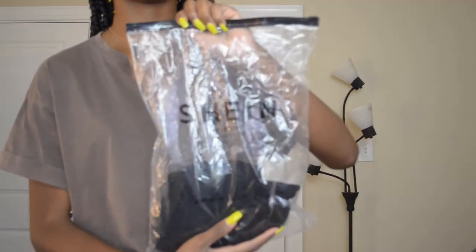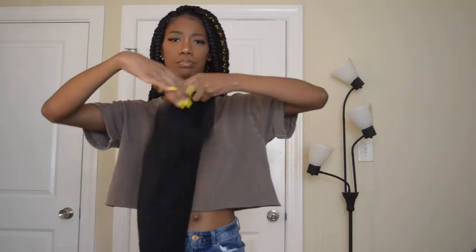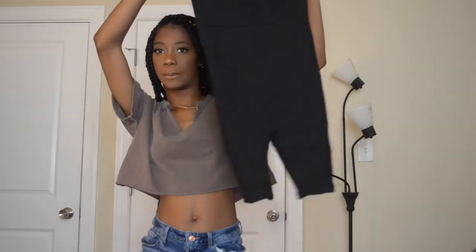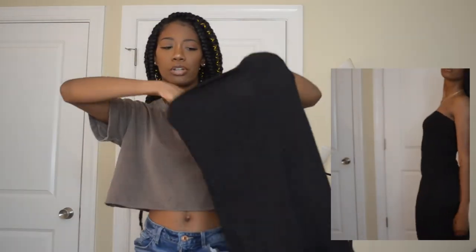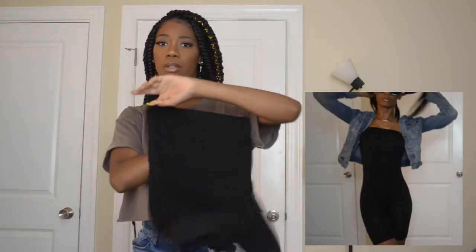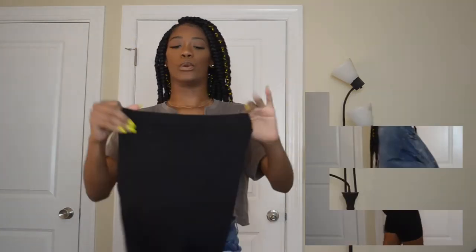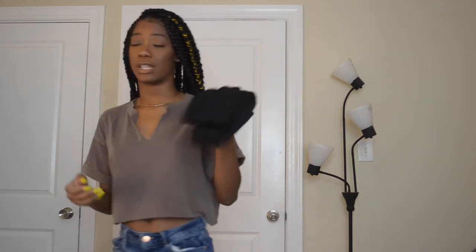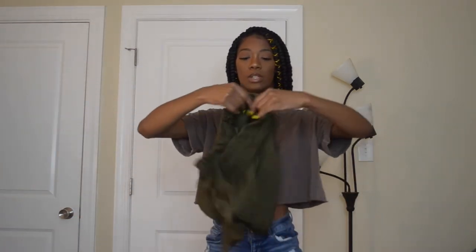Next we have a black romper — one of those rompers with biker short bottoms, kind of bodycon. When I tried it on it was a little see-through. I'd definitely wear a thong with this and probably throw a jean jacket over it. I wouldn't wear this by itself necessarily, but the quality is really nice. I like this.